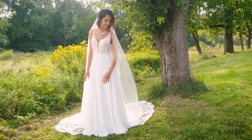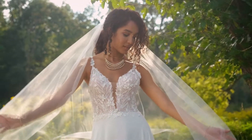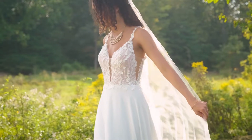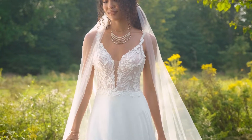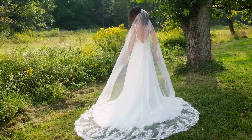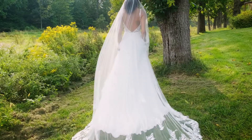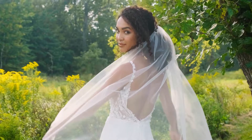Style 66231 is all about the vibes with its chiffon A-line skirt. The daring V-neckline has thin straps that lead to a low V-back. Soft, beaded, and sequined dimensional lace appliques are accented with 3D chiffon petals that adorn the bodice. The delicate, chapel-length train is accented by covered buttons on the back. Pair this with the matching cathedral-length veil sold separately as 66231 V.